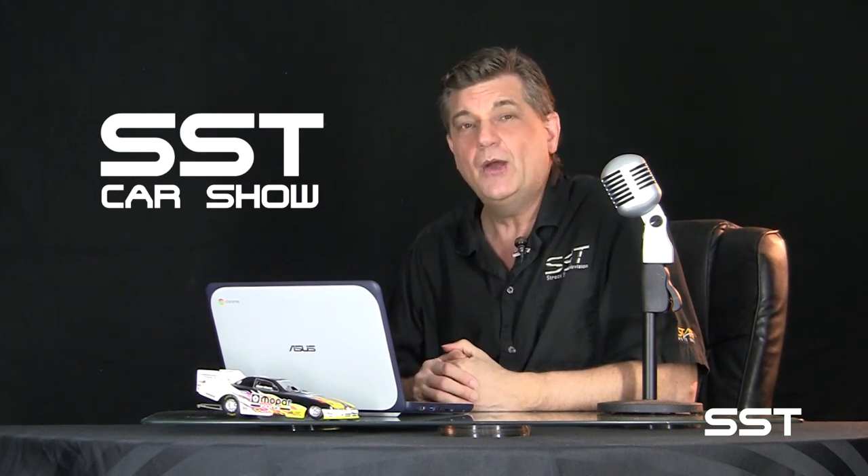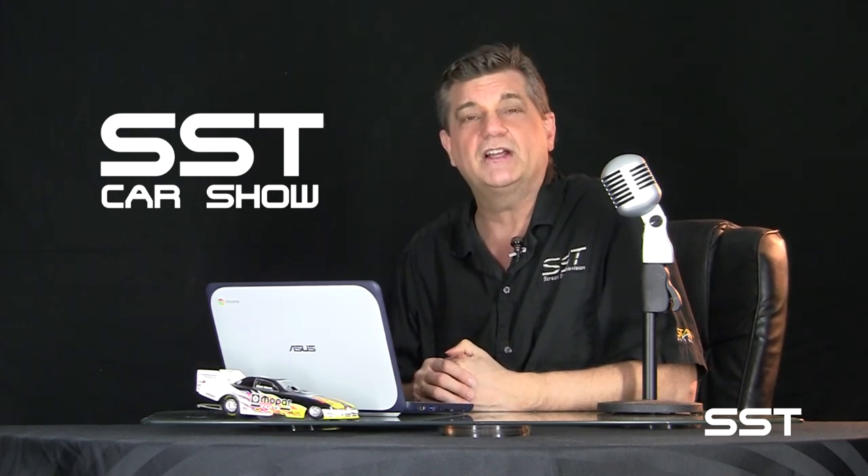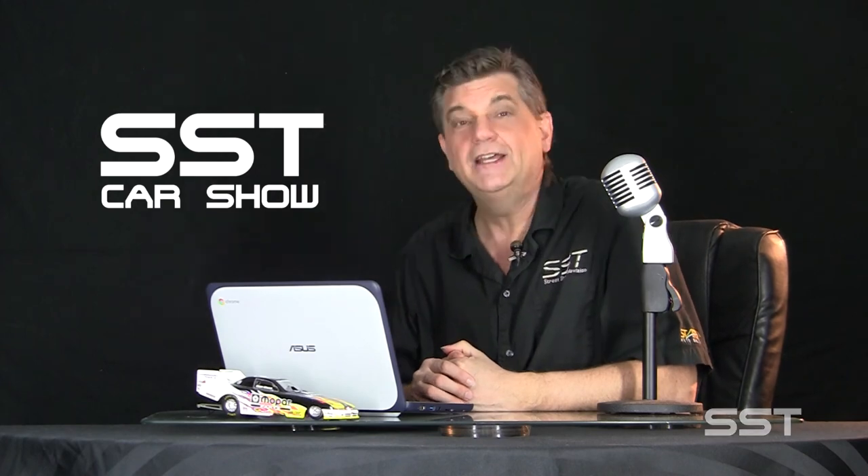Well friends, that's all the time we have today. So until next time, I'm Rick Walker reminding you — when you can't get to the car show, we will bring the car show to you online at sstcarshow.com.